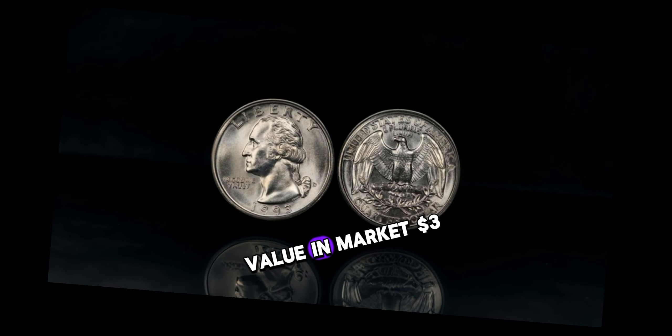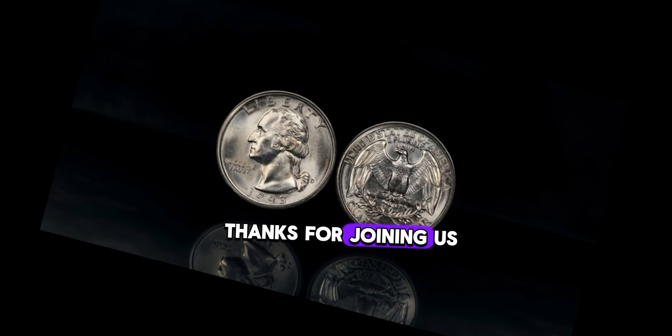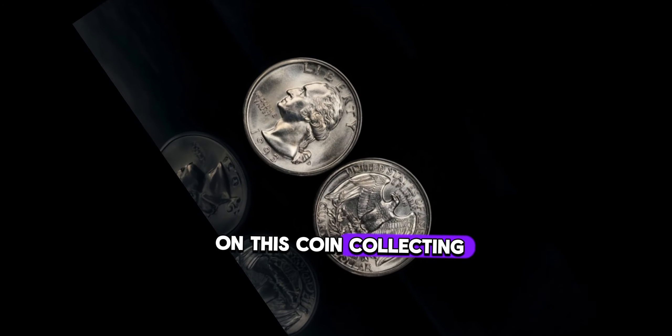This coin's value in market: $3 million.